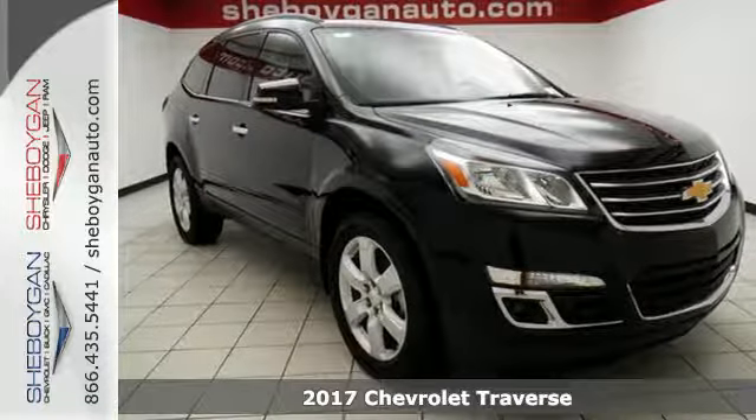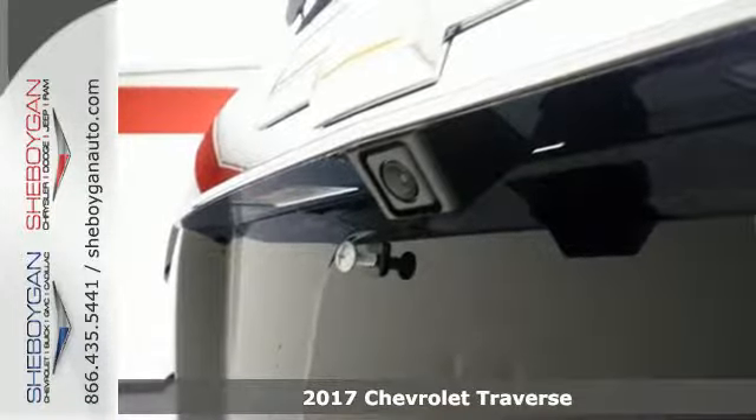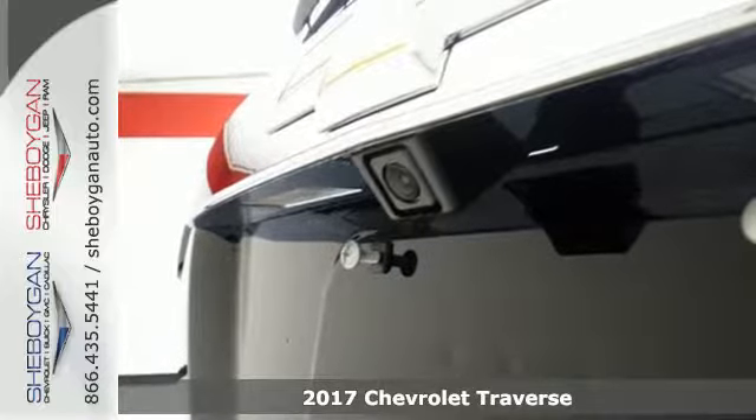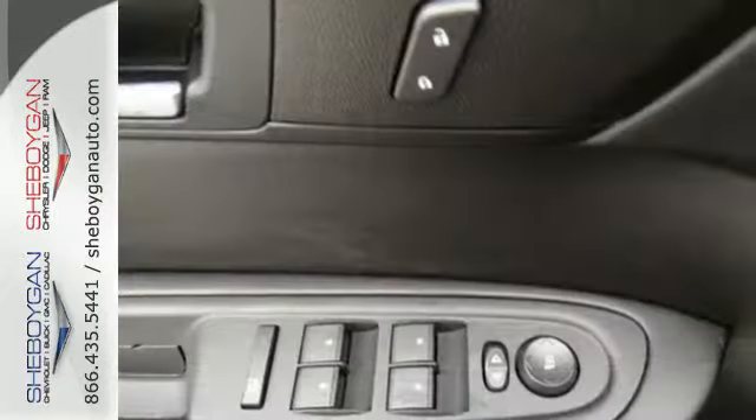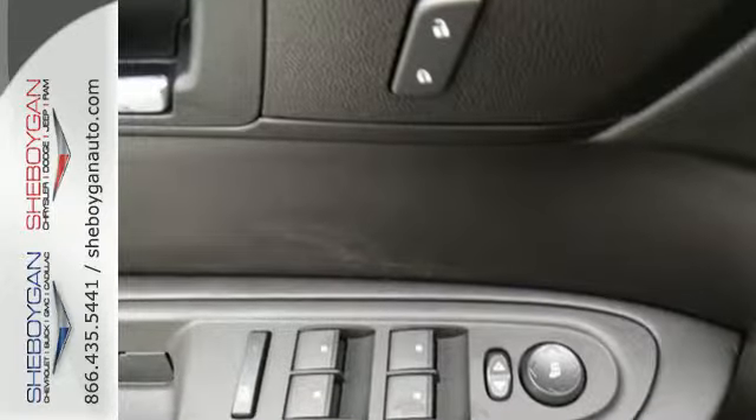Here's a 2017 Chevrolet Traverse. Expect nothing less than this courageous, smartly designed SUV. It accommodates your need for space without the bulkiness you might expect from such a capable vehicle.